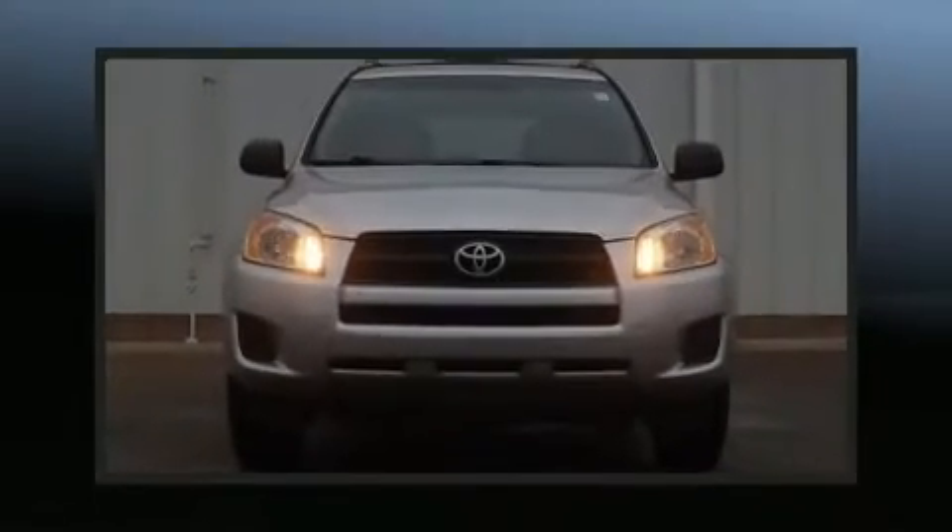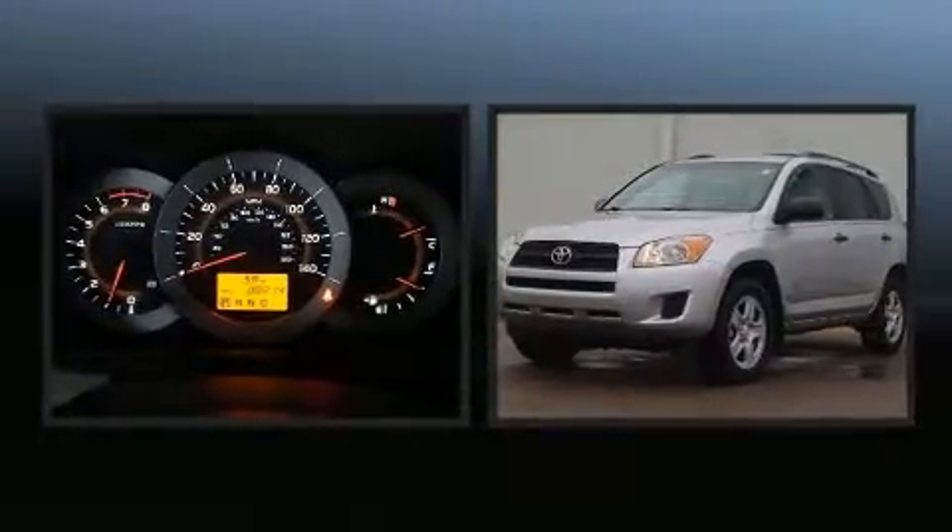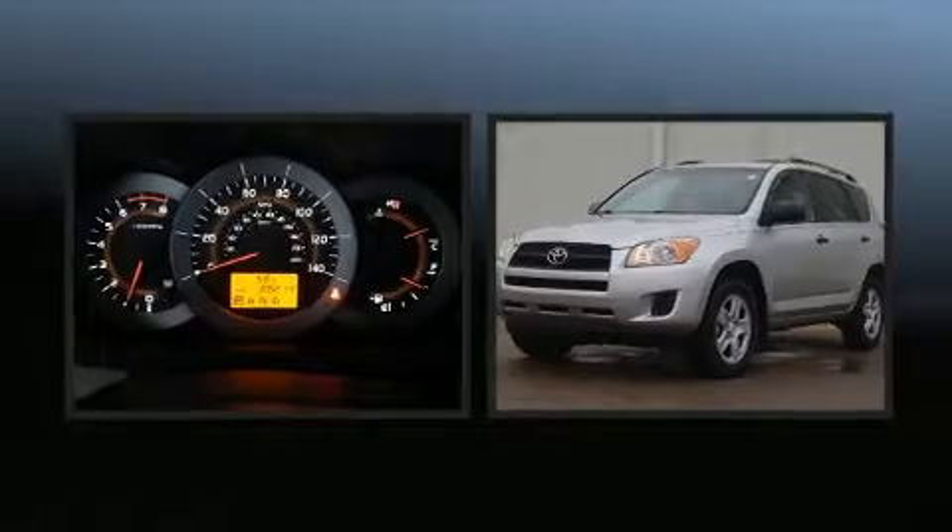You can expect a lot from the 2012 Toyota RAV4. It features a front-wheel drive platform, an automatic transmission, and a 2.5-liter four-cylinder engine.